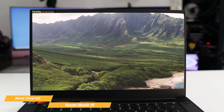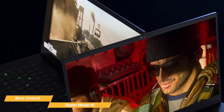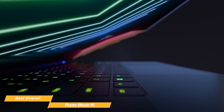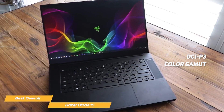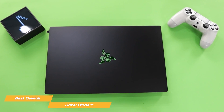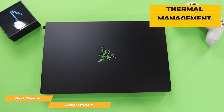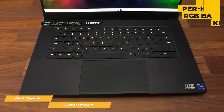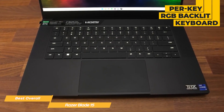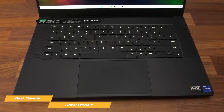One of the standout features of the Razer Blade 15 is its display. With a 15.6-inch 360Hz Full HD or OLED display, you'll enjoy incredibly vivid colors and deep blacks that make your games look stunning. The screen also supports 100% DCI-P3 color gamut and touch controls, making it a great option for content creators too. Another impressive aspect is its thermal management system — the laptop runs cool and quiet even during intense gaming sessions, thanks to its advanced cooling technology. The Razer Blade 15 also features a per-key RGB backlit keyboard that is incredibly responsive and tactile, with a large and precise touchpad.